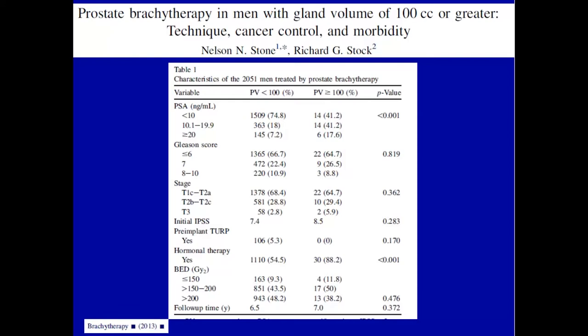We published a paper in Brachytherapy on implantation of patients with prostate glands 100 cc or greater after shrinkage — still 100 cc. Looking at patient characteristics, other than higher PSA with bigger prostates as expected, there was no difference in Gleason score, clinical stage, initial IPSS, or whether they had a pre-implant TUR. The final doses were exactly the same — the percent of patients with BED less than 150 was roughly 10% in each group.